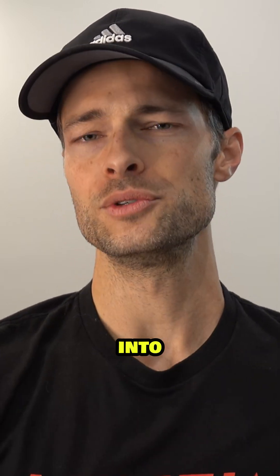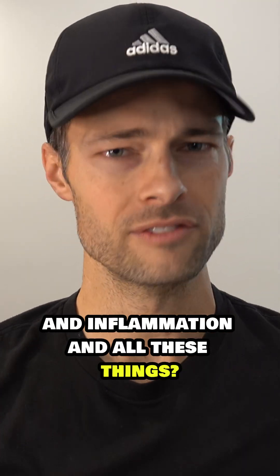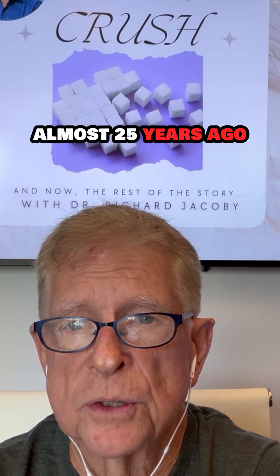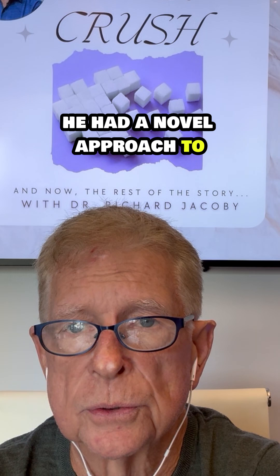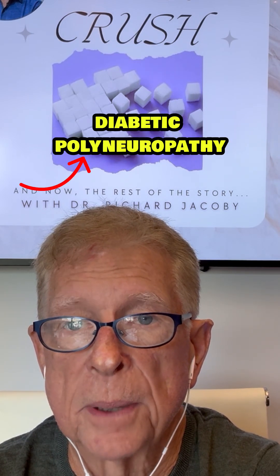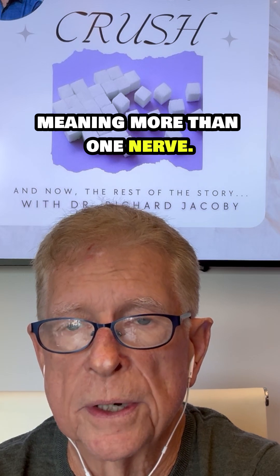What got you initially into the research of stem cell therapy and inflammation and all these things? Through my study with Dr. Dellin, almost 25 years ago, he had a novel approach to treat diabetes and diabetic neuropathy — which we called diabetic polyneuropathy, meaning more than one nerve.